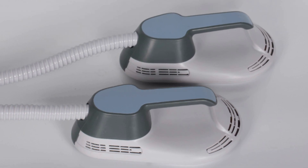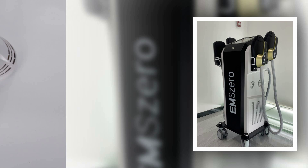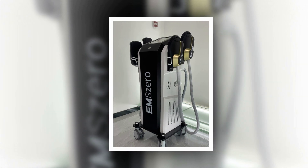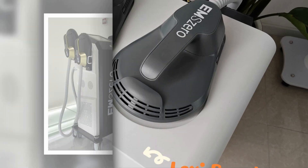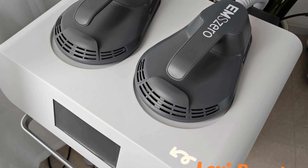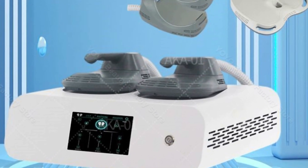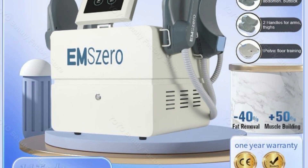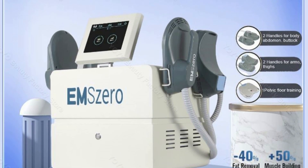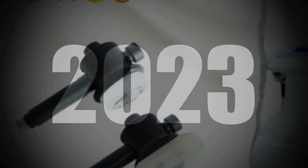In conclusion, when it comes to the best body sculpt machine, it ultimately depends on your specific goals, preferences, and budget. The market offers a diverse range of options, each with its own unique features and benefits. Whether you're looking for targeted muscle toning, fat reduction, or overall body transformation, there is a body sculpt machine out there to suit your needs. With consistent use and a balanced fitness routine, these machines can be powerful tools in helping you achieve the body of your dreams.